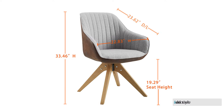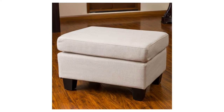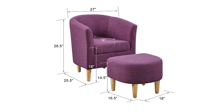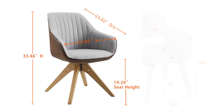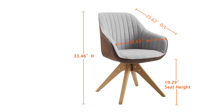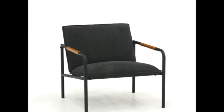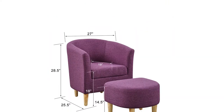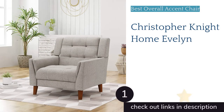Looking to add style, function, and comfort to your home? Accent chairs can enliven and punctuate a living room, bedroom, or even entryway with tasteful impact. We purchased 10 of the best accent chairs for hands-on testing — from shipping to assembly to use. Buying furniture online can be difficult because photos don't always tell the whole story. Let us help you find the perfect accent chair for your space.